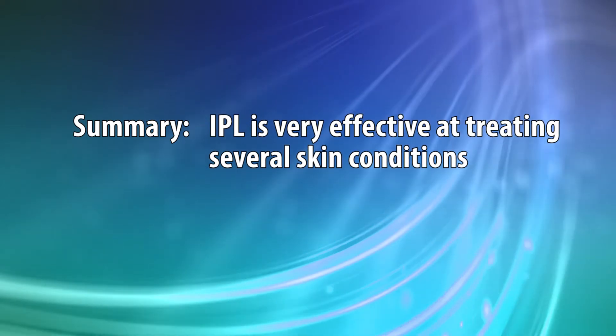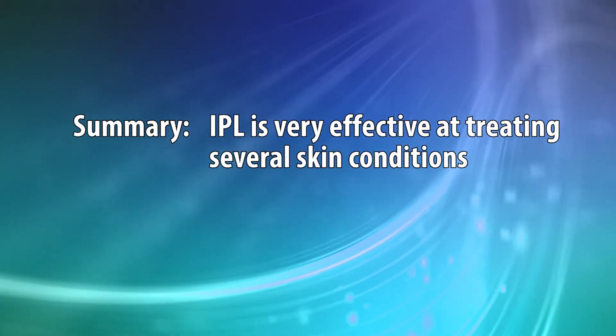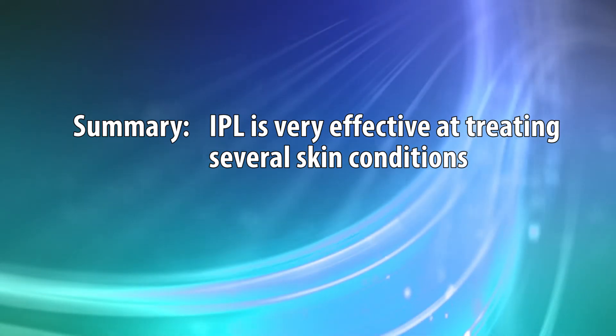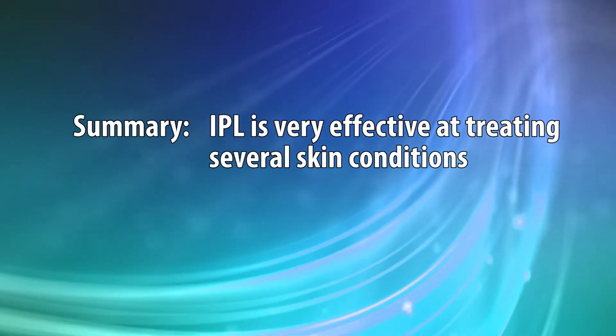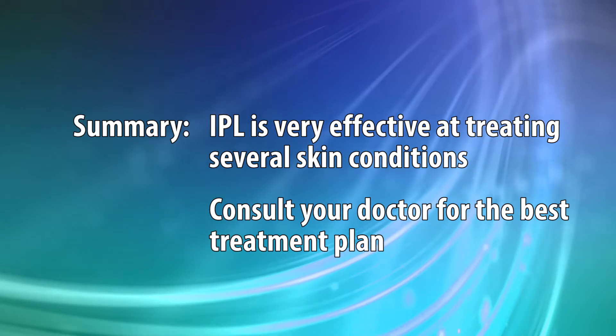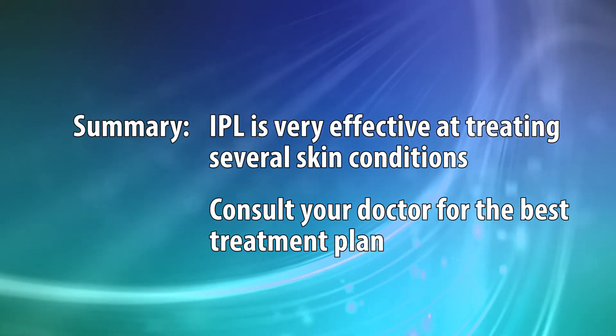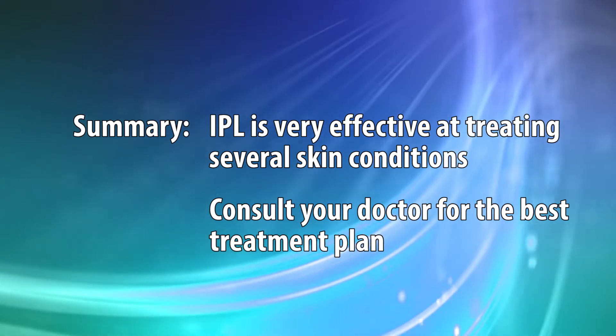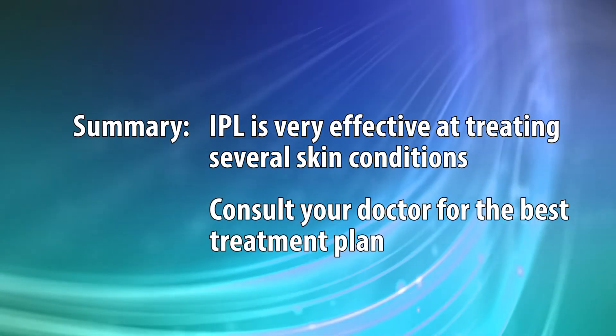There are a lot of conditions that are inflammatory in nature that cause pigmentary changes in the skin that IPL is very effective in treating. It's really up to you and your doctor to decide whether intense pulse light — IPL, often known as photofacial — are the right conditions and whether they'll offer a chance for improvement in those physical changes associated with inflammatory skin disorders.